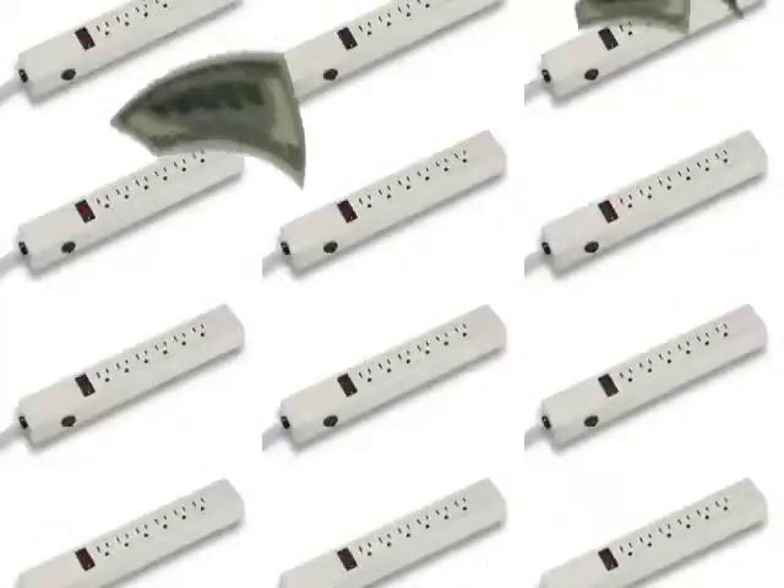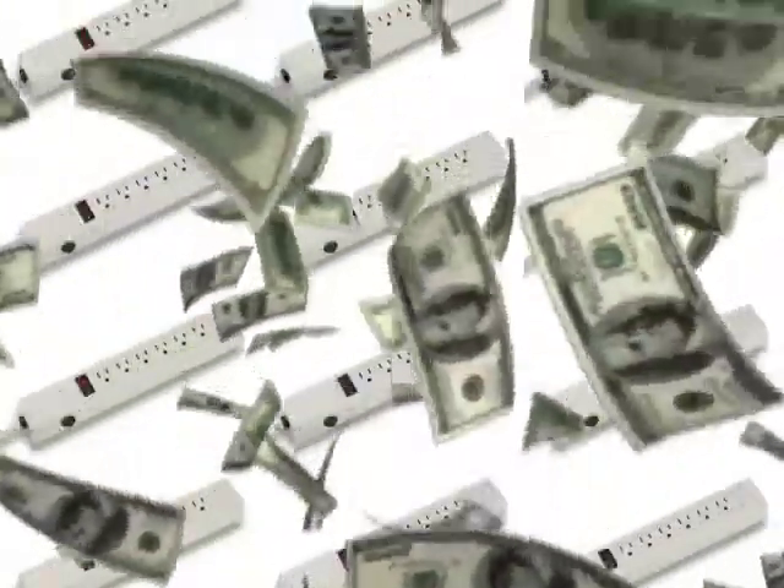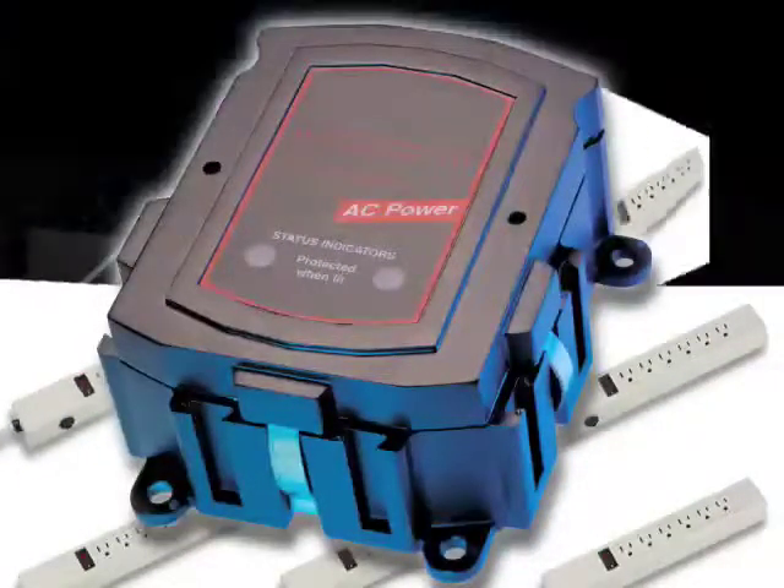The average home would need dozens of power strips costing hundreds of dollars, and they wouldn't provide the level of protection you need. The very best protection you can have is a whole-house surge protection system.